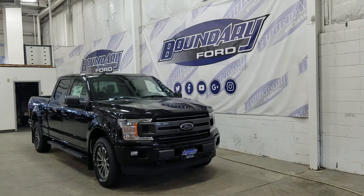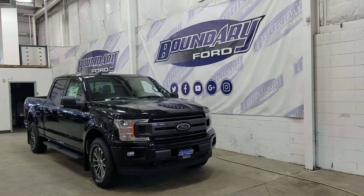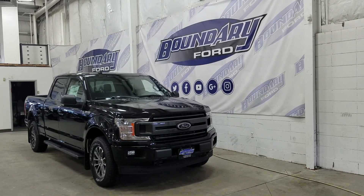The exterior color is agate black and under the hood we have a 5-liter engine paired to a 10-speed automatic select shift transmission.